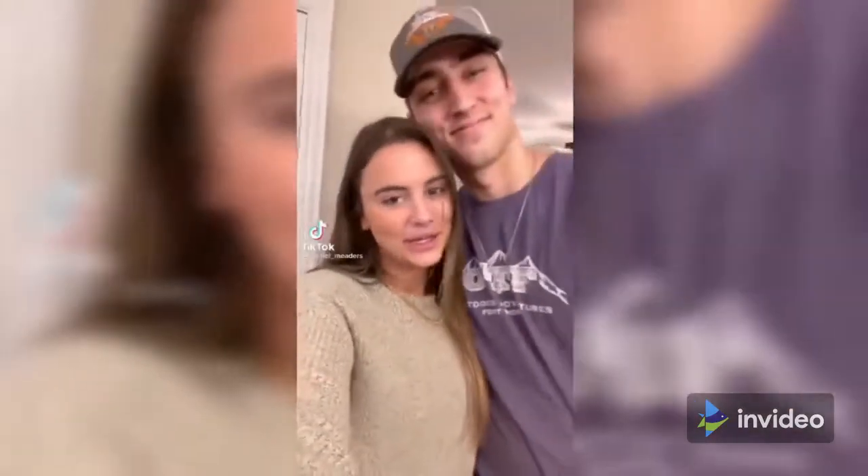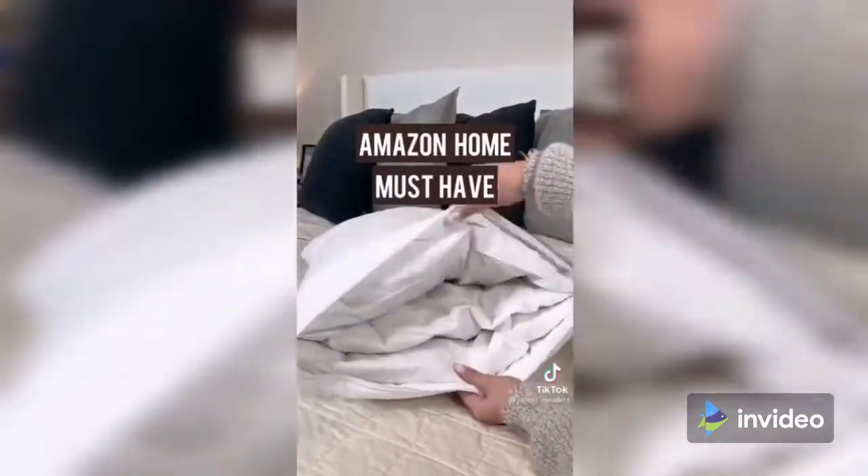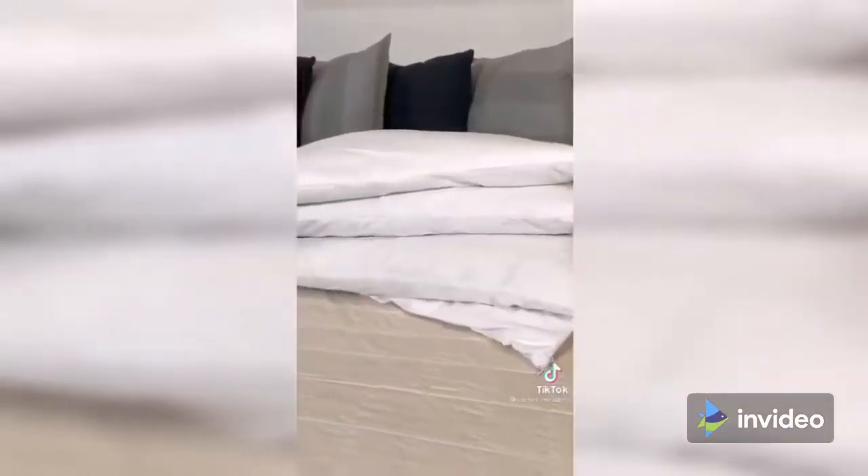Amazon home products you didn't know you needed. This adjustable three-layer down pillow has three individual pillows stuffed into one larger case. You can add or remove layers super easily to find your perfect fit. These are perfect if you have neck pain when sleeping, or just to throw in your guest room so your guests sleep comfortably throughout the entire night.